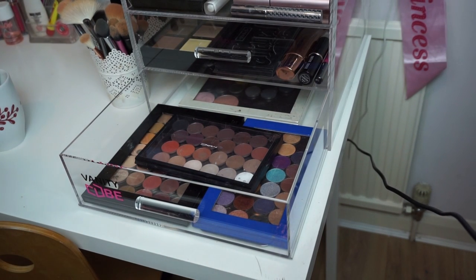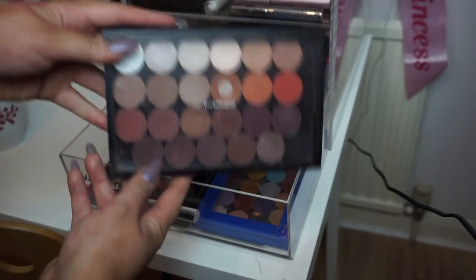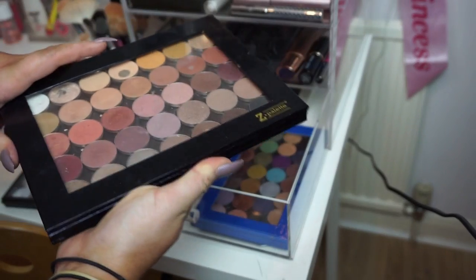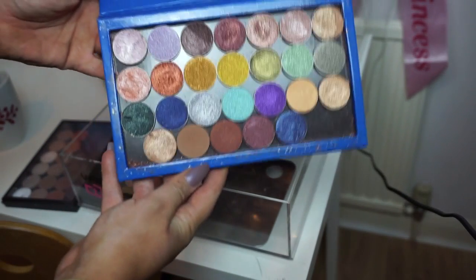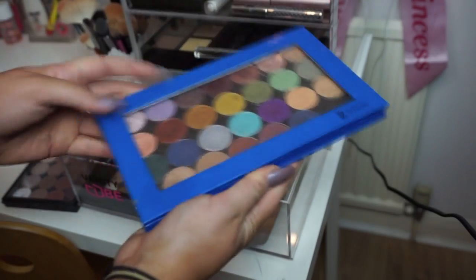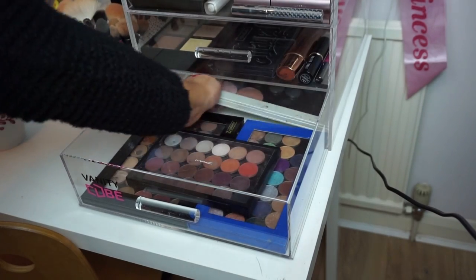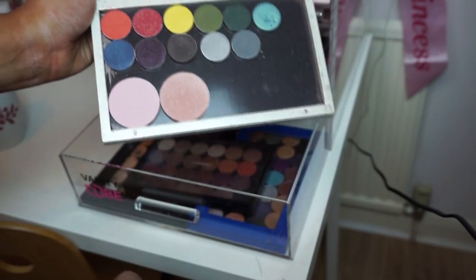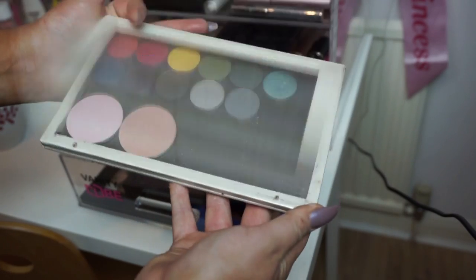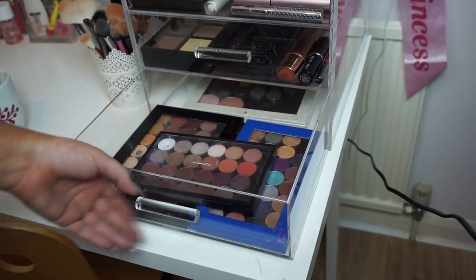The last drawer is where I keep eyeshadows I wear most days or colors I love the most. I've got all my MAC eyeshadows, all my Makeup Geek eyeshadows, my Makeup Geek foiled eyeshadows, five Anastasia Beverly Hills eyeshadows from their summer collection, the more colorful Makeup Geek eyeshadows at the back, and two blushes I don't have a spot for yet — I keep them here so they remind me to use them.